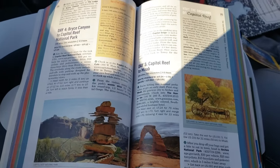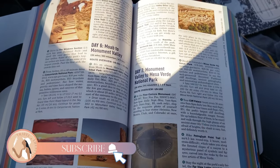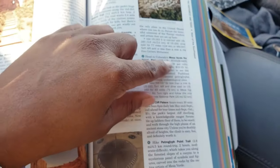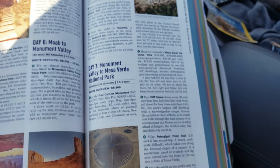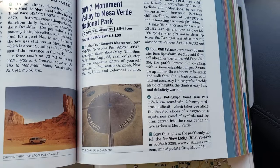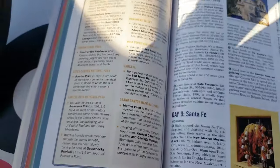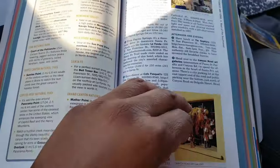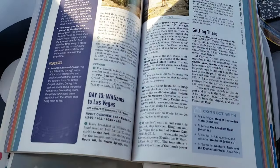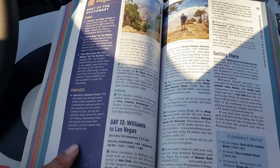If you're someone who needs that kind of structure, it will actually help a lot. It gives you advice on what to do, what to see — hike, tour, even lodging. This particular one covers a two-week trip, and it even gave you a playlist and podcasts to listen to.